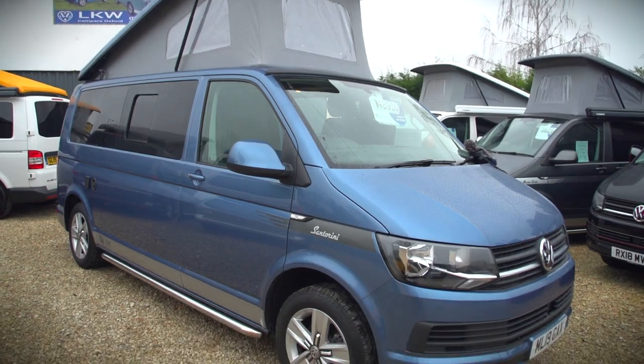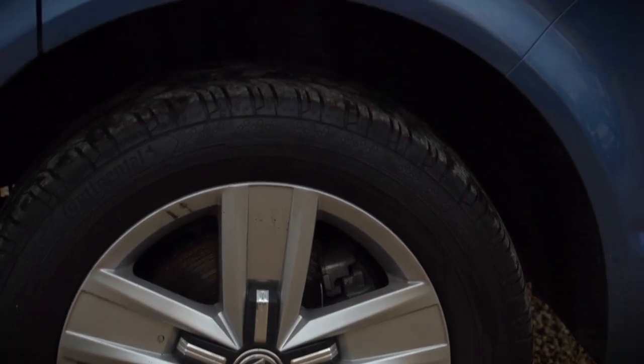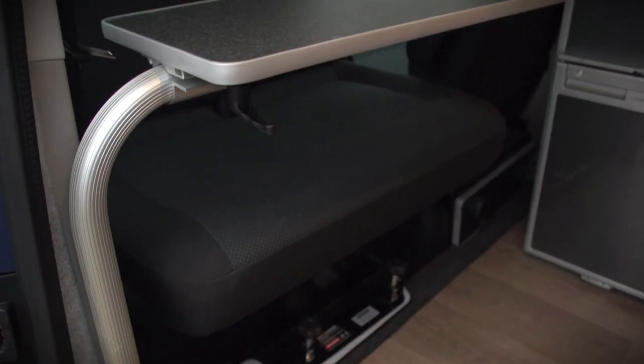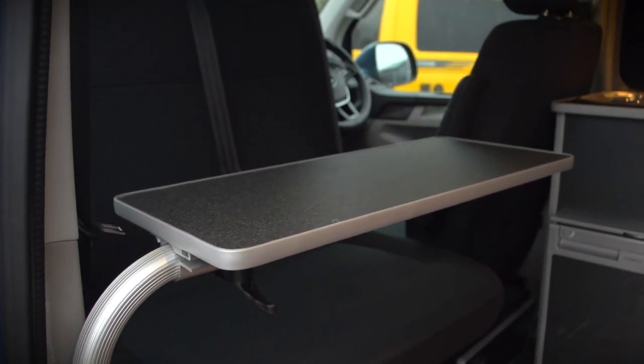We have here a 2019 Volkswagen Transporter T6 Highline long wheelbase with a 7-speed DSG automatic gearbox. This one has covered 12,000 miles and is finished in Acapulco blue as a Santorini model.